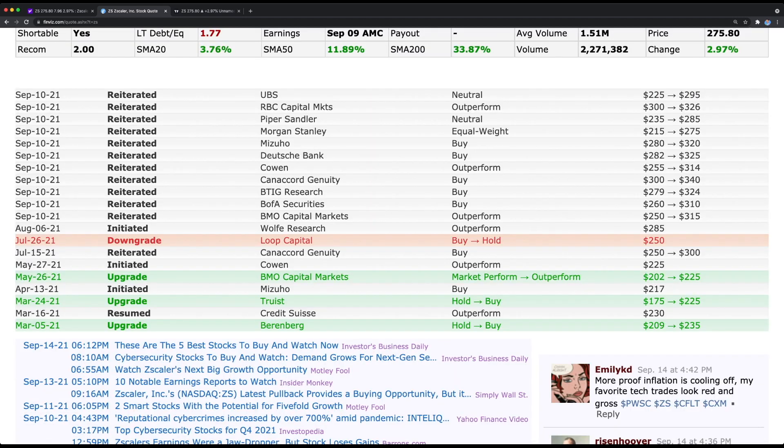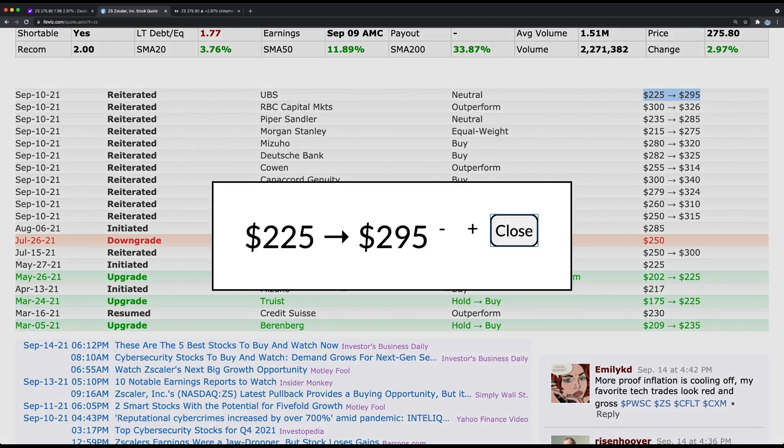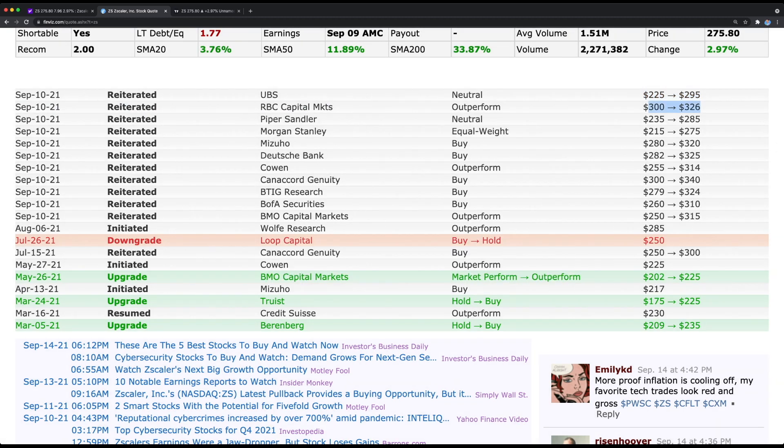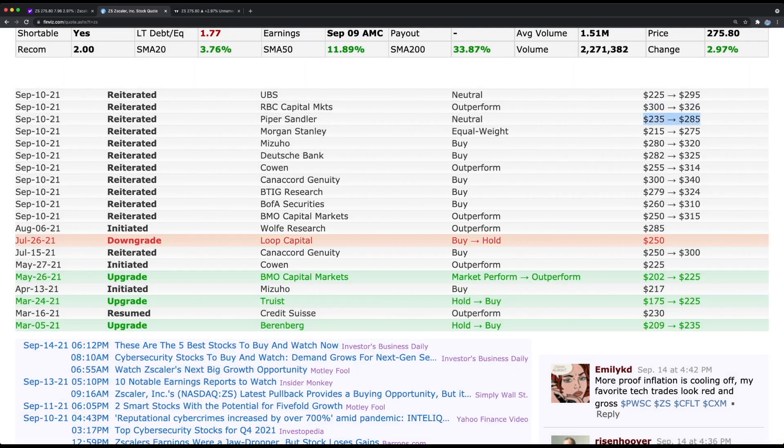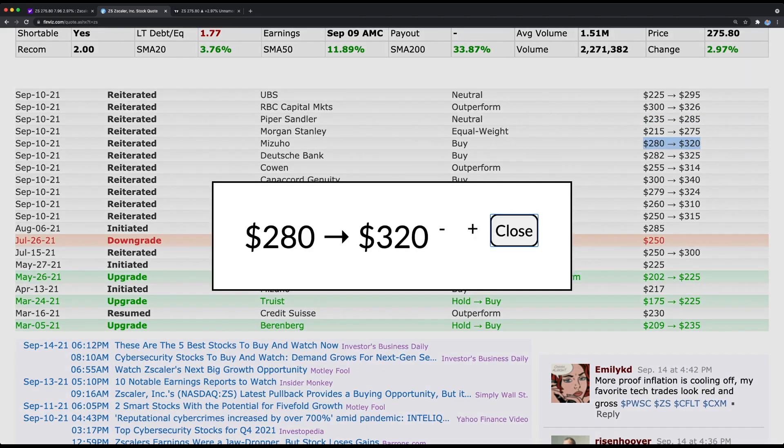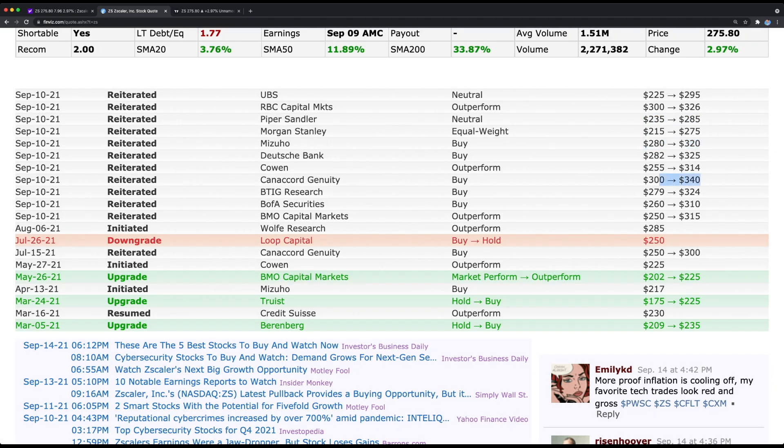Looking at a couple of analyst buy ratings: UBS gave it a new price target of $295, up from $225. RBC Capital Markets gave it an outperform rating with a target of $326. Piper Sandler has a new price target of $285. Mizuho has a price target of $320, and lastly Canaccord Genuity has a price target of $340.